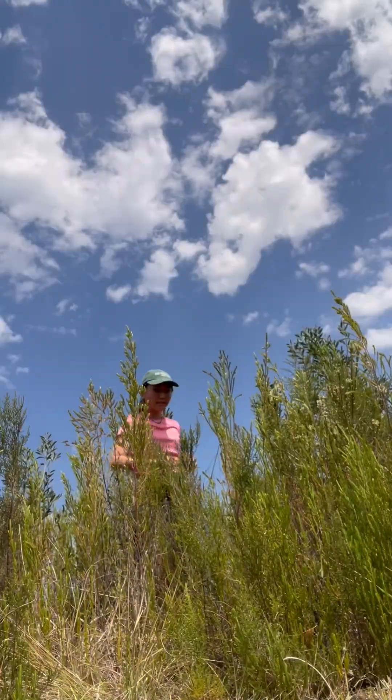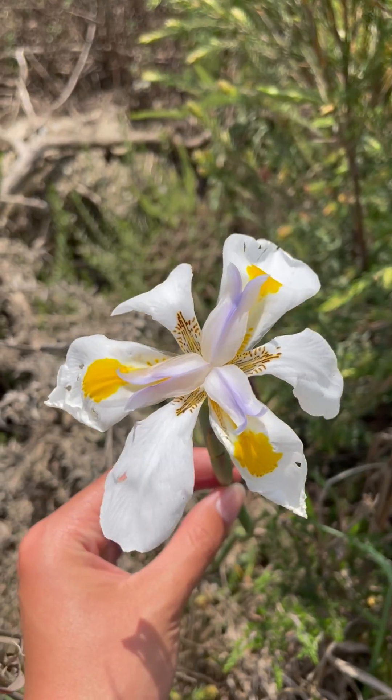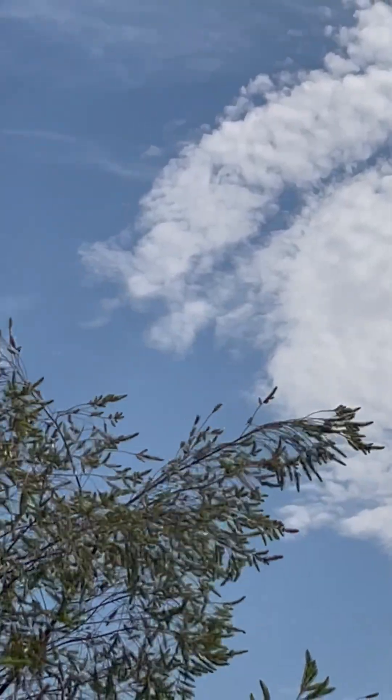Have you ever been amazed by the beauty of the Fynbos? Did you know that this biome has such incredible levels of biodiversity? Are you a keen birder? Do you know what factors determine the sunbird and sugarbird distributions in Fynbos? If your answer is no, then come along with me to discover and explore some mind-blowing facts about Fynbos.